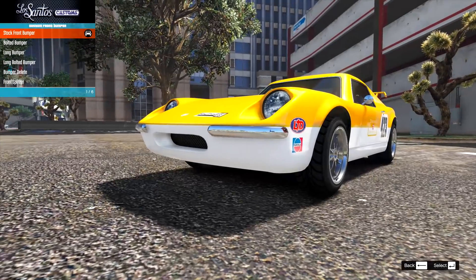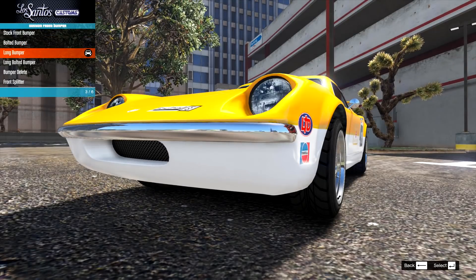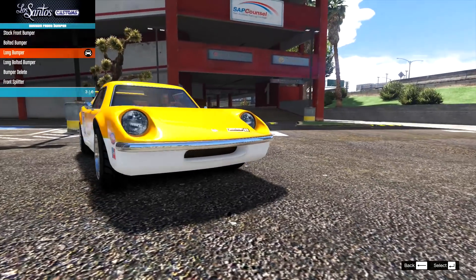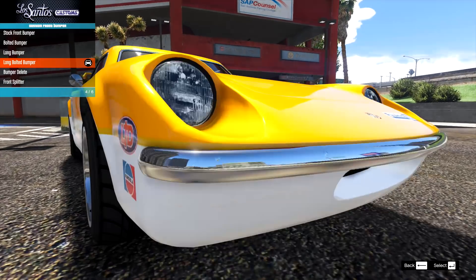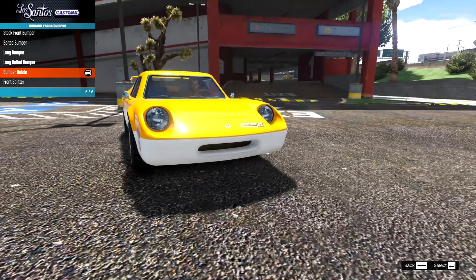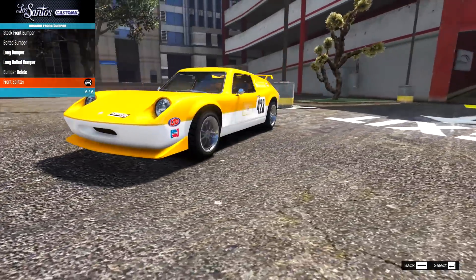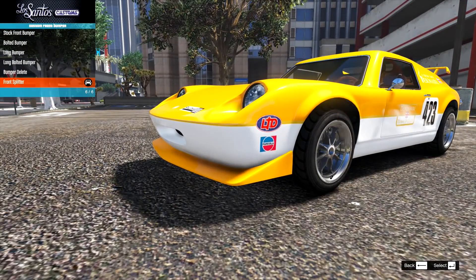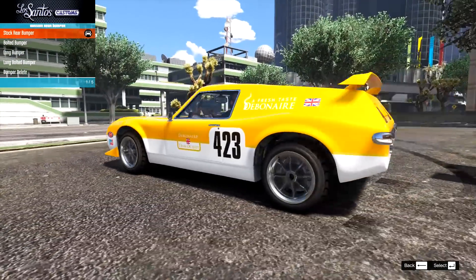On the front bumper, we have the stock, the bolted bumper — adding some tiny little bolts — then the long bumper, which is kind of nice, and the long bolted bumper with very small detailed bolts. Then we have the bumper delete, which makes it look a bit more race car. We also have the bumper delete with a front splitter — that's definitely very race car. We'll go for that on this build.